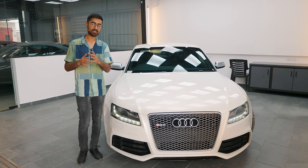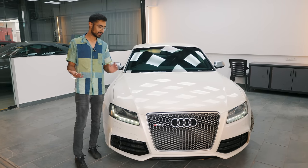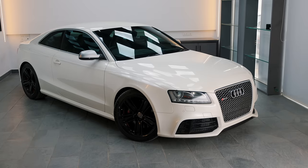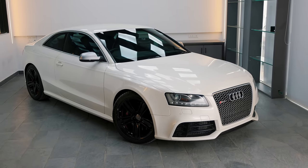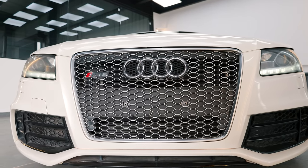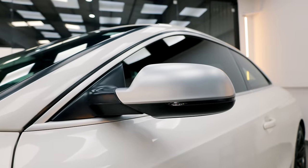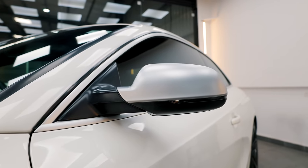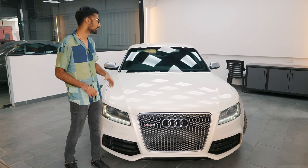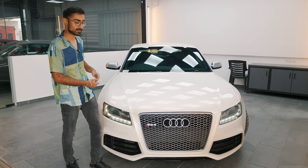Talking about how the RS5 looks: overall it is pretty understated and subtle, but from the front it is very imposing because it's got this massive front grille that, on this car, is finished the same way the ORVMs are finished — which is brushed steel — and that is an RS thing. All RS products have this dual-tone ORVM setup.